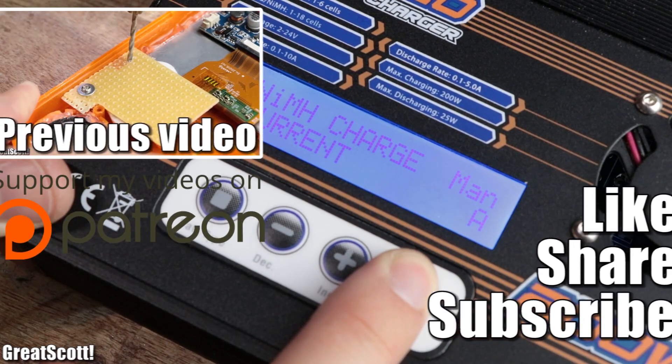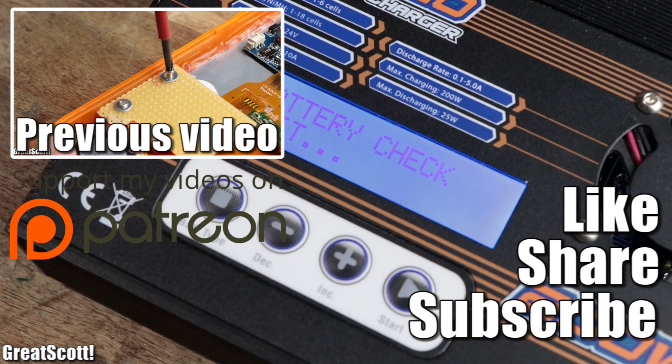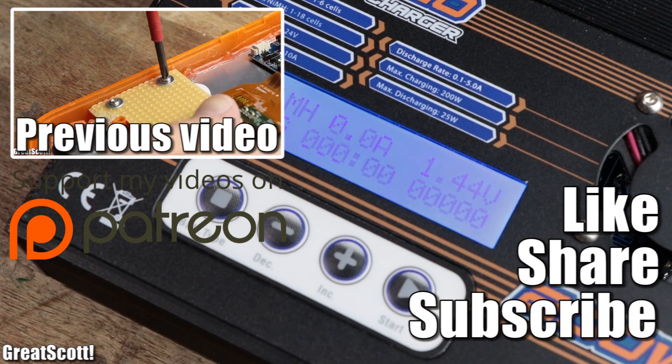Don't forget to like, share and subscribe. Stay creative and I will see you next time.